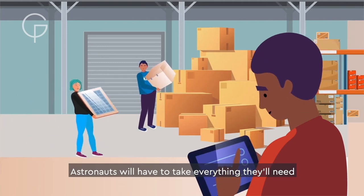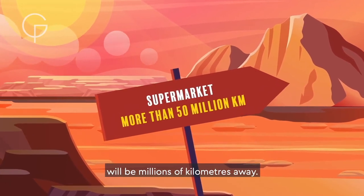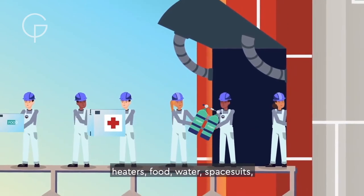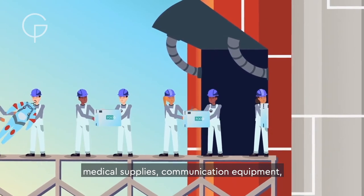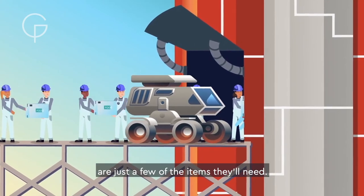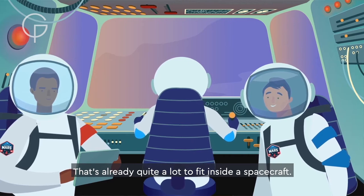Astronauts will have to take everything they'll need with them to Mars, because the nearest supermarket will be millions of kilometers away. Material to build a base camp, air supplies, heaters, food, water, space suits, medical supplies, communication equipment, solar panels and rovers to drive around on the surface are just a few of the items they'll need. That's already quite a lot to fit inside a spacecraft.